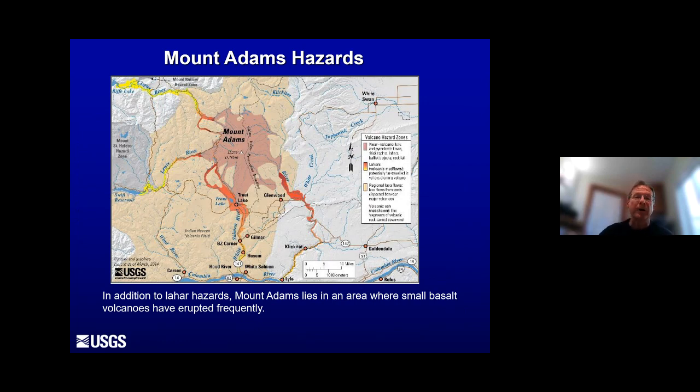The simplified hazard map for Mount Adams shows the proximal hazard zone close in, and then lahar hazards coming off the drainages — the Klickitat on the right, the White Salmon in the middle, and the Lewis River on the west, and the Cispus on the northwest. All of these can and do host lahars. Most recently this has been an issue in the White Salmon drainage. The tan area representing basaltic lava flow hazard zones is quite a bit bigger here around Mount Adams.